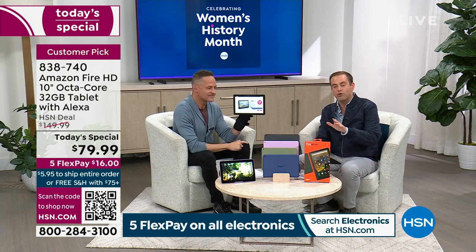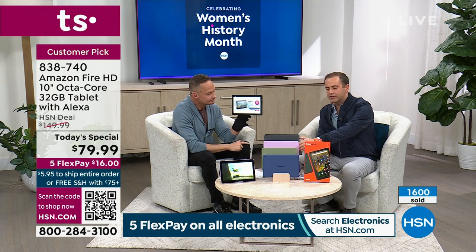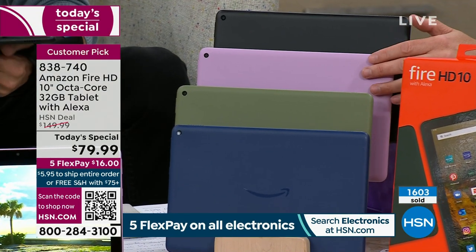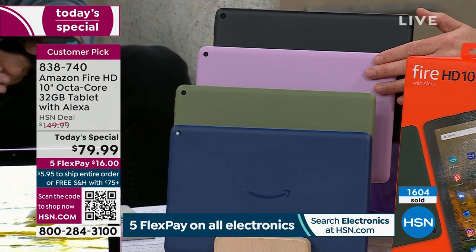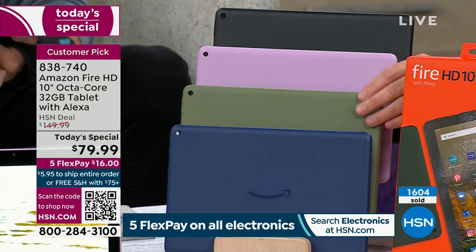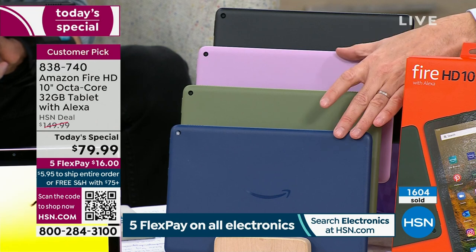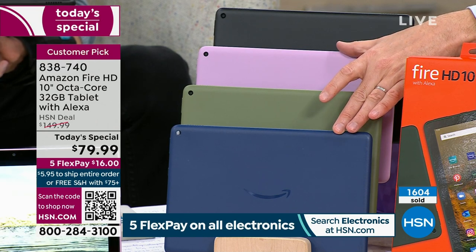This is a rare encore presentation tonight. Not much time left, but if you want to order before you go to bed, there are four colors. We have black, lavender, olive green, and denim blue. Denim blue and lavender are the best sellers at this moment in time.